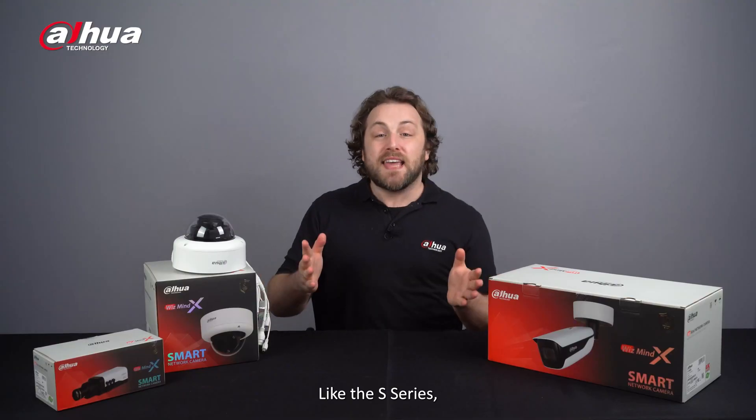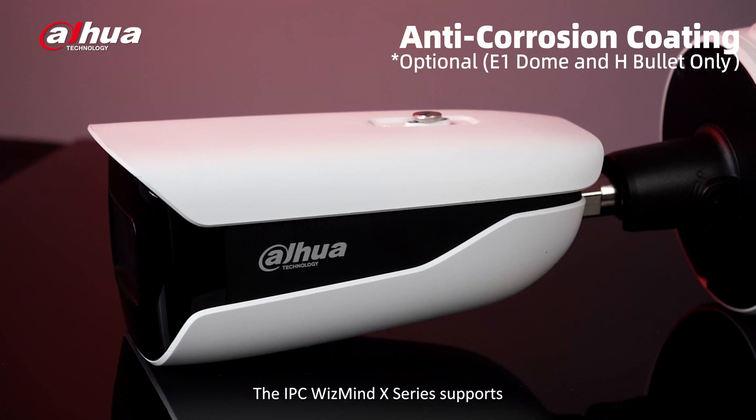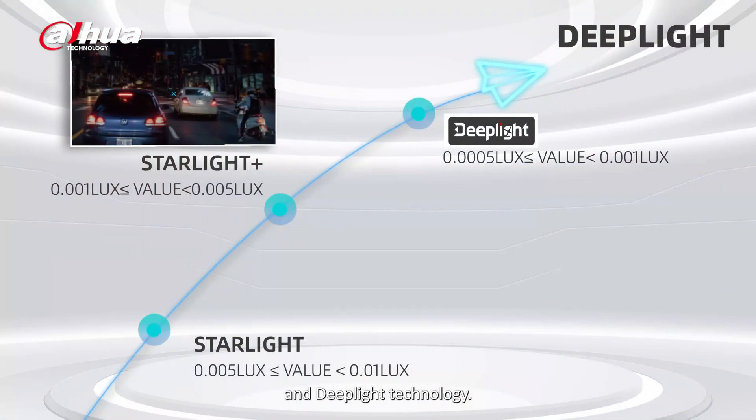Like the S Series, the IPC WizMind X Series supports an anti-corrosion coating option, P-IRIS, environmental package, and deep light technology.